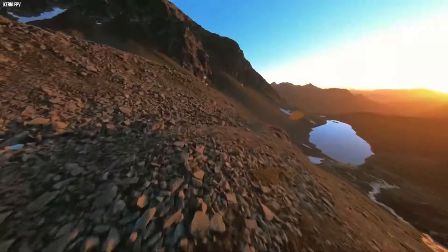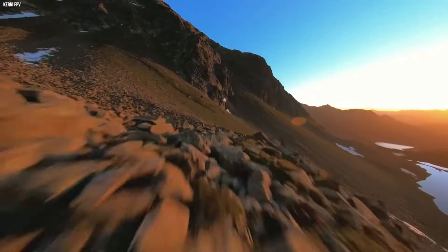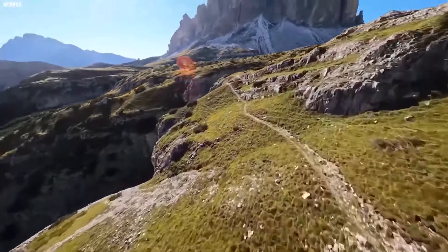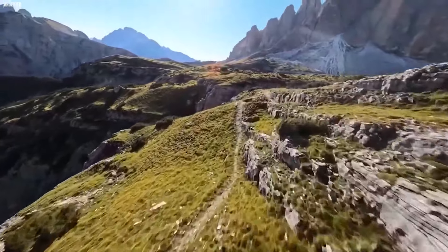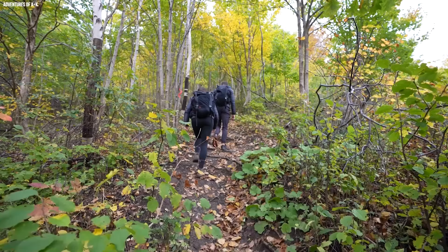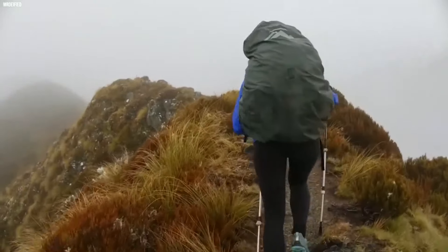Just when it seemed all hope was gone, technology came to the rescue. A drone flew high above and scanned the rugged area, quickly covering thousands of square miles. In just two hours it found the hikers, changing a possible disaster into a fast and successful rescue. Normally it would take ground crews a long time to find their way through tough areas, pushing through thick woods and steep hills. But these two hikers aren't the only lucky ones saved by the magic of drones.